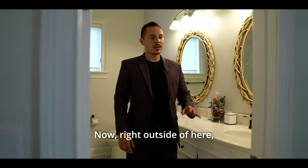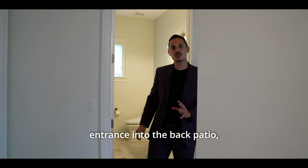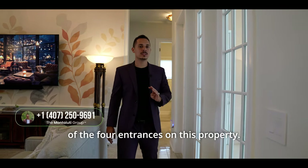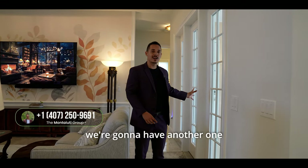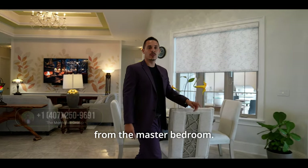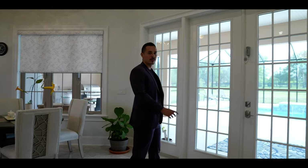Right outside of here, we have one entrance into the back patio — but something really cool is that's just one of four entrances on this property. There's also one from the living room, one from the kitchen, and one from the master bedroom. Let's step outside.